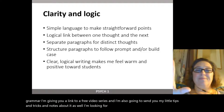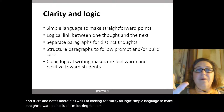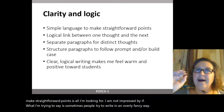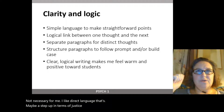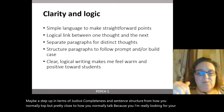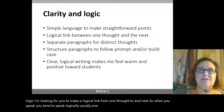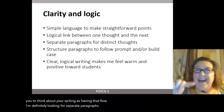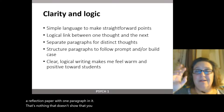I'm looking for clarity and logic. Simple language to make straightforward points is all I'm looking for. I like direct language that's a step up from how you normally talk, but pretty close to it, because I'm really looking for your logic — for you to make a logical link from one thought to the next. I want your writing to have that flow. I'm looking for separate paragraphs for distinct thoughts, and I count off if you turn in a reflection paper with only one paragraph.